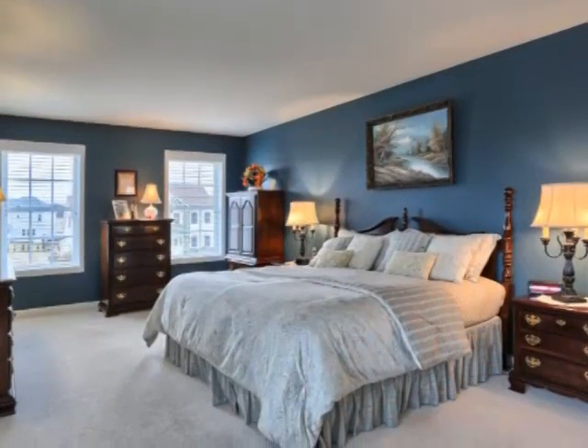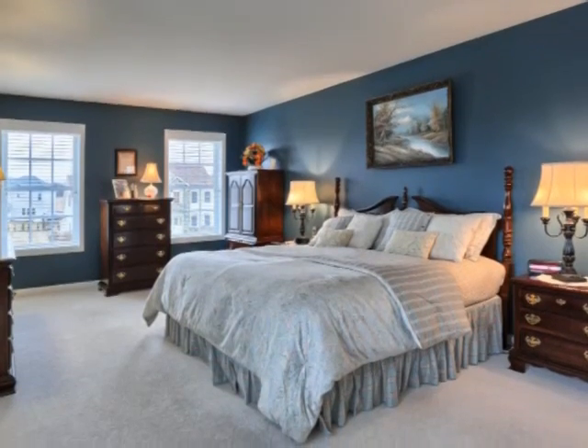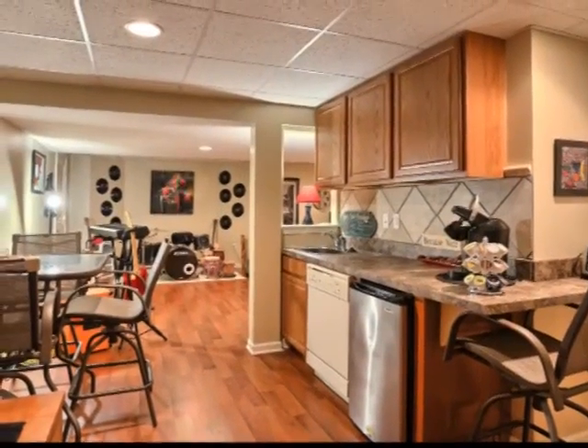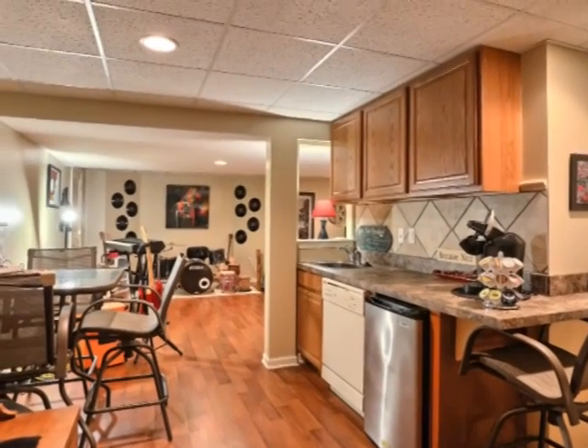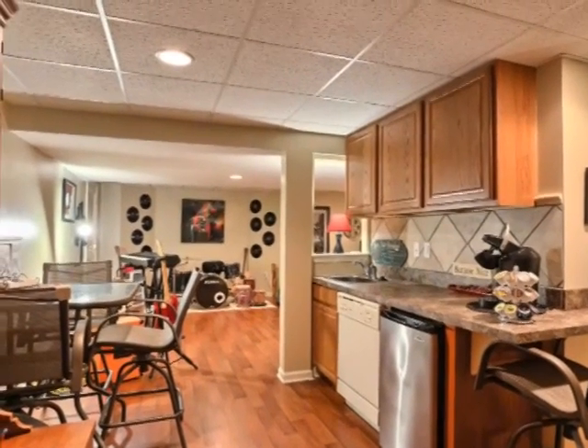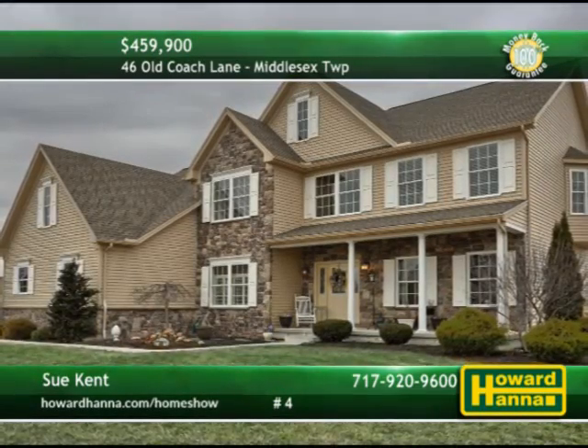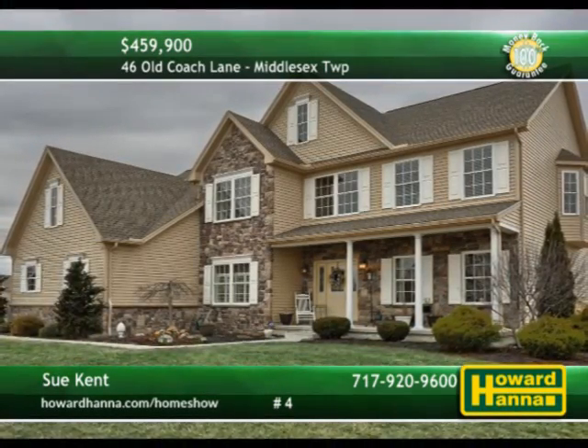The inviting master suite connects to a full bath with double vanities, jetted tub, and a separate shower. The lower level would make ideal guest quarters, thanks to its living and dining areas, kitchenette, bedroom, and full bath. You must visit this home to believe all it has to offer, so contact Sue Kent and arrange a personal tour.